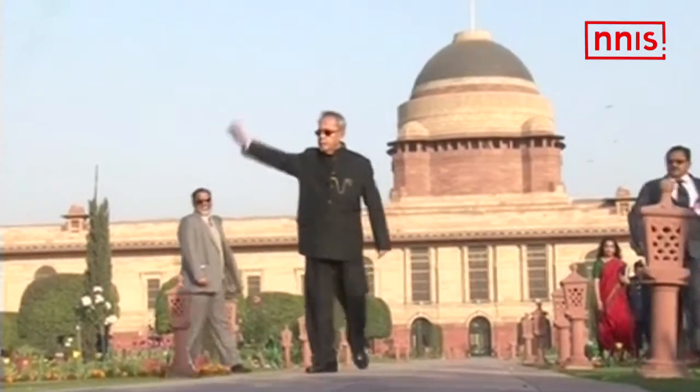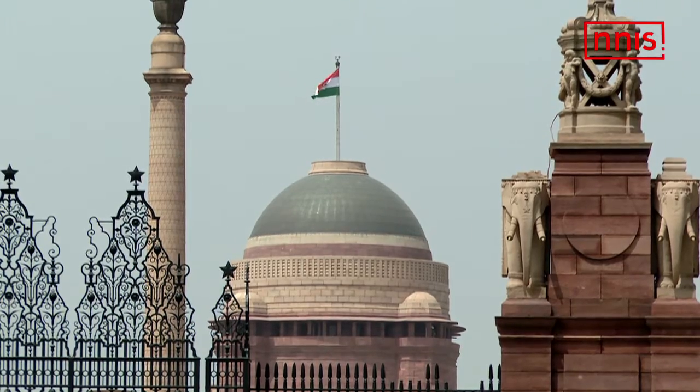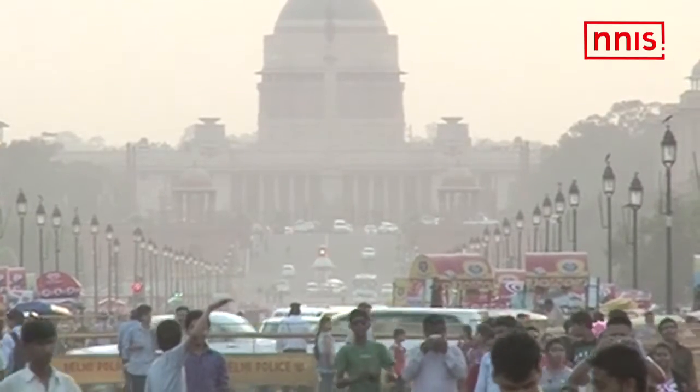On the initiative of Pranab Mukherjee, the outgoing president, the Rashtrapati Bhavan has been thrown open to the public since August of 2012.